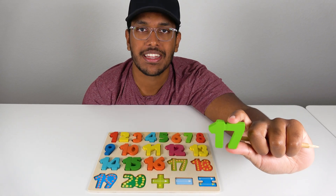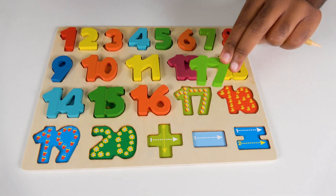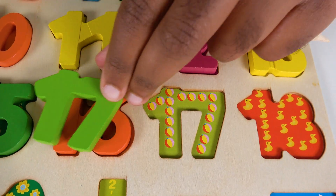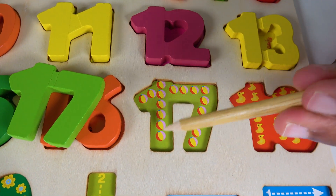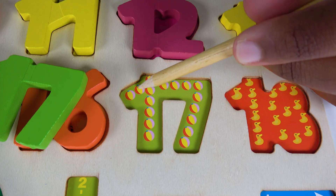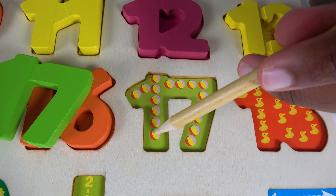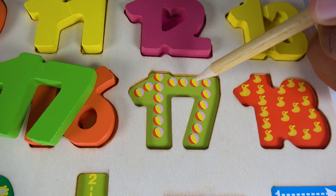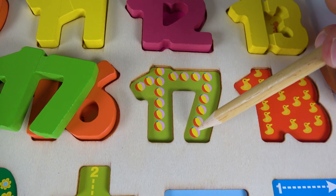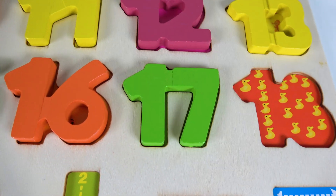Do you know what number is this? This is the number 17. Alright, where will the number 17 match on this board? Will it match right here? Yes, the number 17 will match right here. 17. Now, do you know what are these? These are beach balls. Let's count the beach balls. 1, 2, 3, 4, 5, 6, 7, 8, 9, 10, 11, 12, 13, 14, 15, 16, 17. 17 beach balls. The number 17 will go right here. 17.